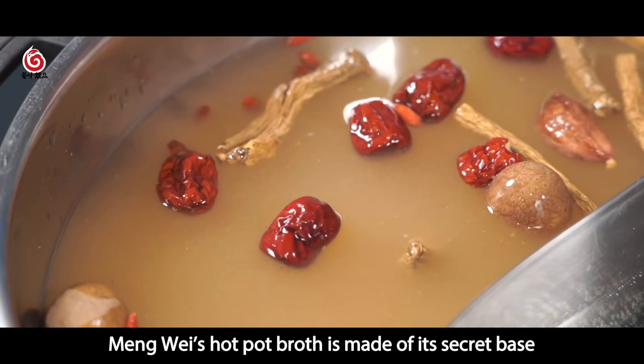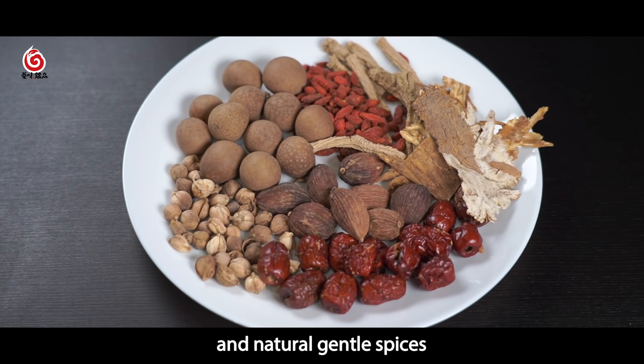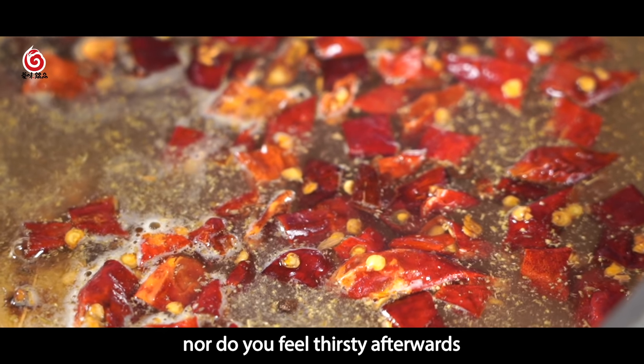Meng Wei's hot pot broth is made of its secret base and natural gentle spices. With this rich broth, you don't need to use any dipping sauce, nor do you feel thirsty afterwards.